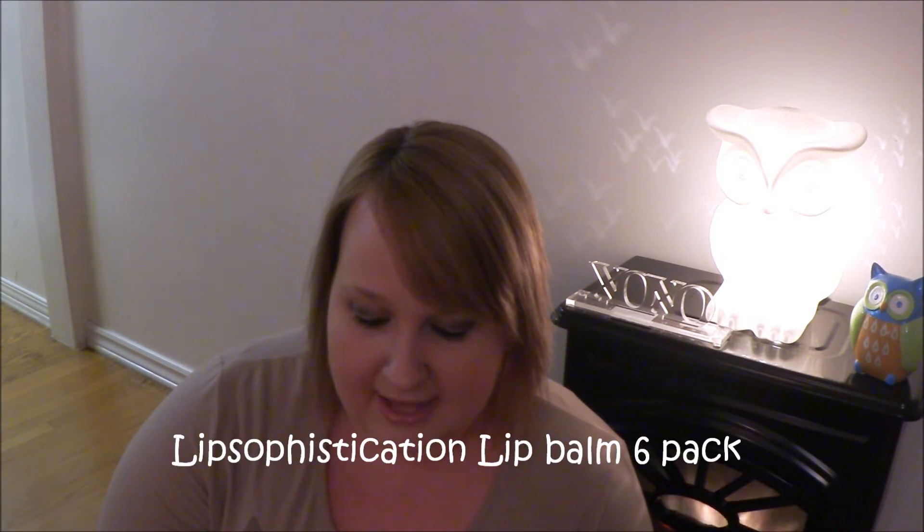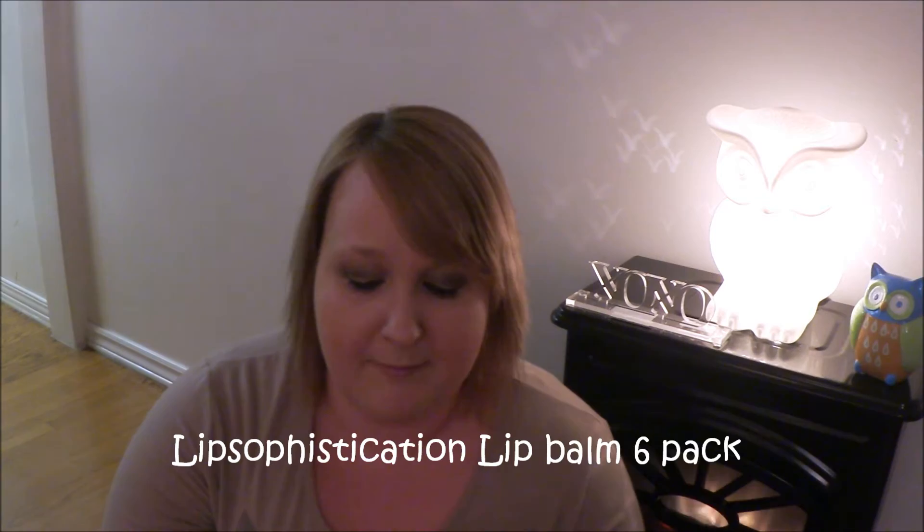Next I got this Lip Sophistication Pack — you get six lip bombs in here. I'll open it up so you can see. You get Makeup Magic, which I've already used and love — it's a sugared grapefruit flavored lip bomb. Next is Point About It, a peppermint lip bomb, which will be nice for the holidays. And then Raw Raw Raspberry, a buttery berry lip balm.